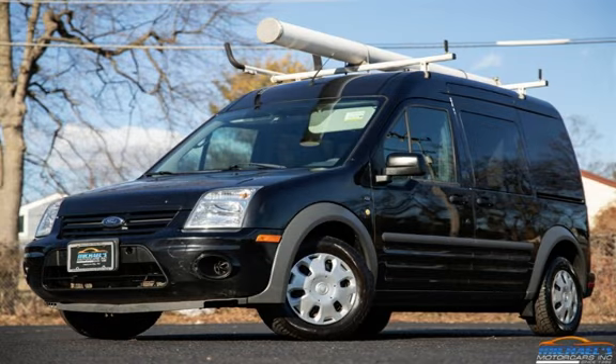Thank you for visiting Michael's Motor Cars. Since 1996 we have been the Jersey Shore's premier dealership, specializing in quality automobiles at great prices. Guaranteed financing available — stop in for a test drive today or call 732-775-4444.